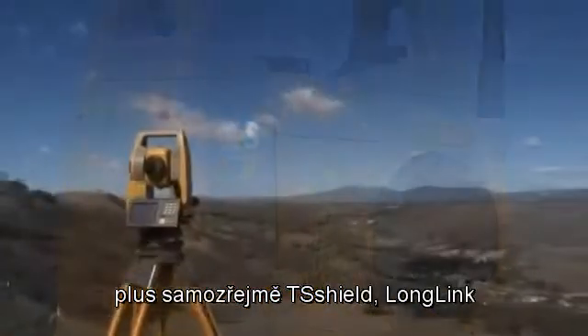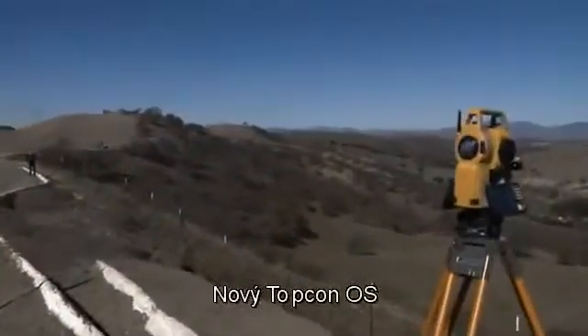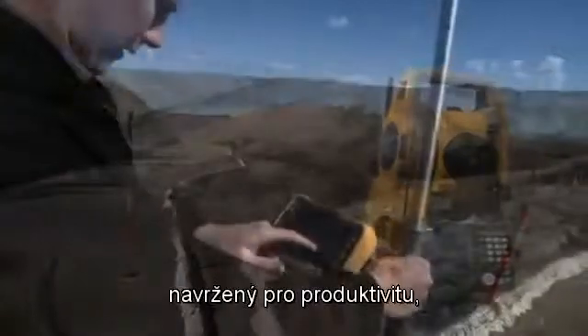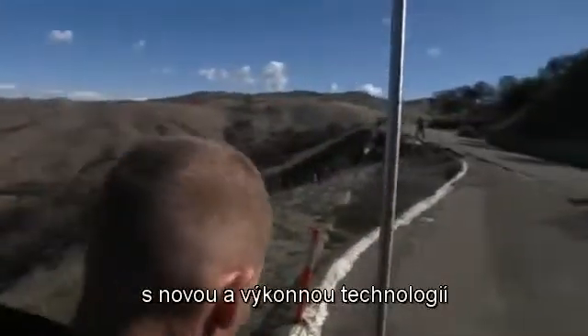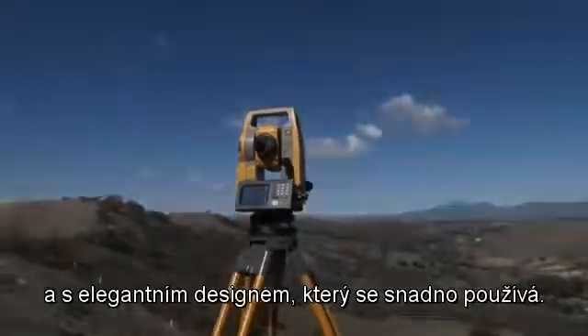All of these features, plus TS Shield, LongLink, and a powerful, accurate EDM. The new OS from TopCon — designed for productivity with new and powerful technology in a sleek design that's easy to use.